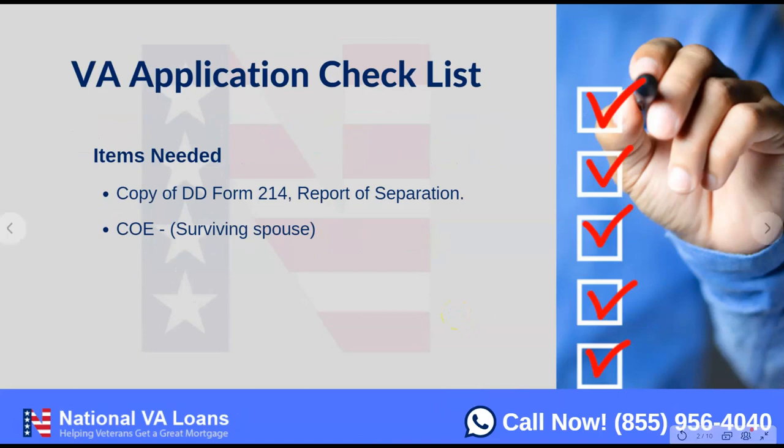On a VA application, a couple of things are needed to pull certificates of eligibility — one being a copy of your DD-214, which is your report of separation. This isn't always required. Sometimes we can pull right from the VA website and get your certificate of eligibility without the DD-214. But about 25% of the time, we'll need that DD-214 in hand to enter the pertinent information required to pull eligibility.